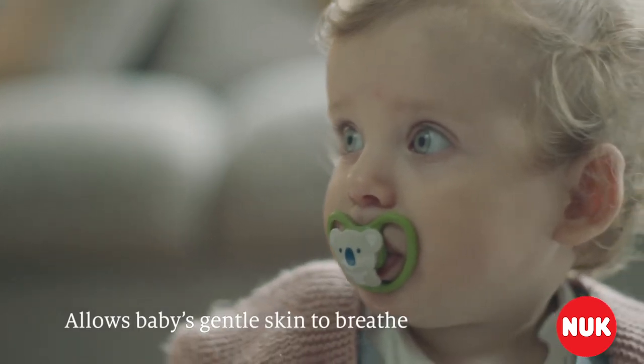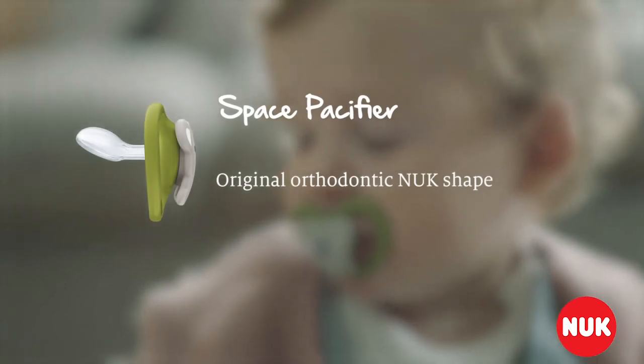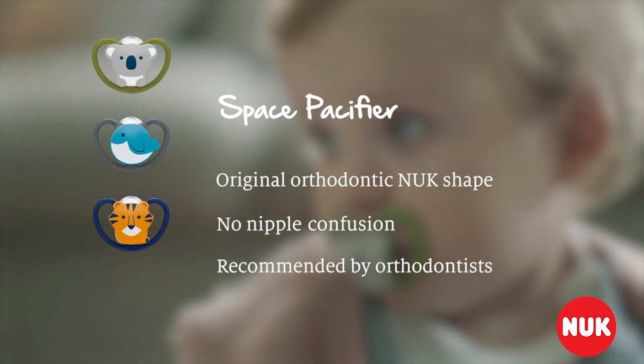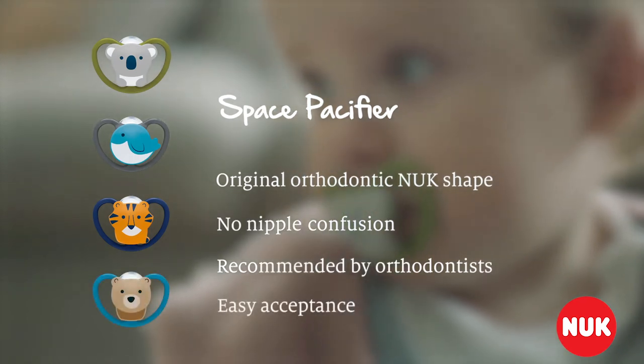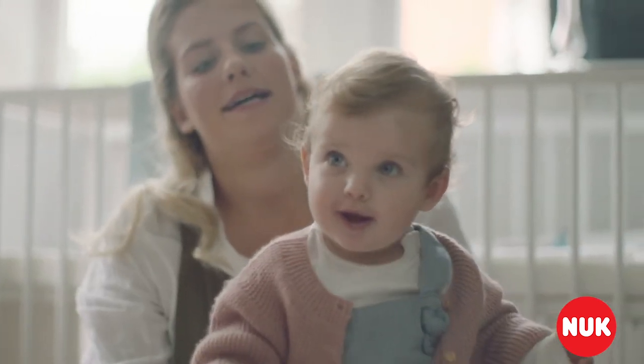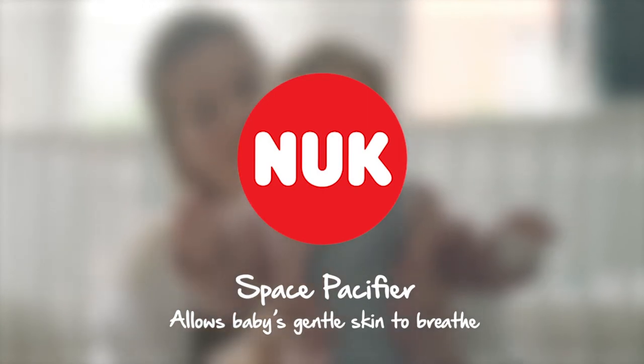The Space Pacifier lets baby's gentle skin breathe. The original orthodontic Nook shape means there's no nipple confusion, healthy jaw and teeth development, and easy acceptance so you can relax. The new Nook Space Pacifier, allowing baby's gentle skin to breathe.